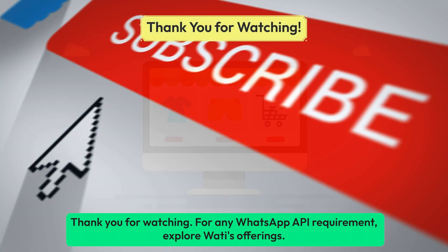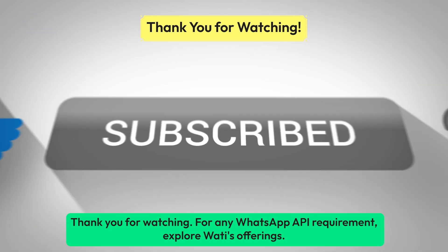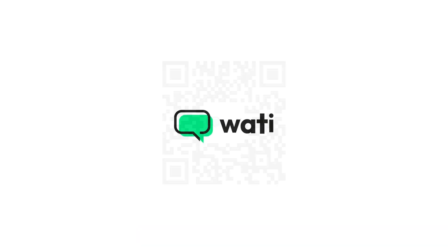Thank you for watching. For any WhatsApp API requirement, explore Wati's offerings. You can also see Wati in action by scanning this QR code now. For more information, visit our website. Until next time.